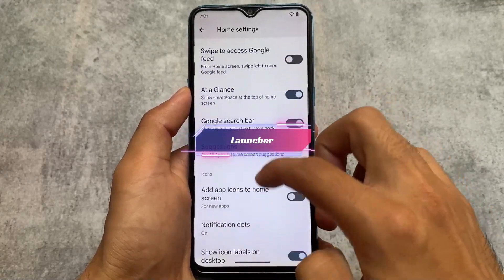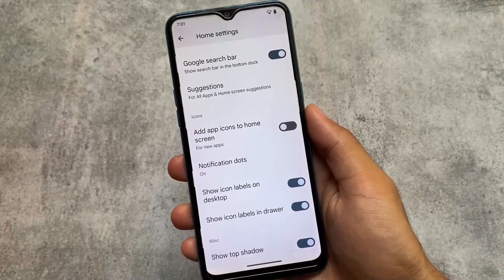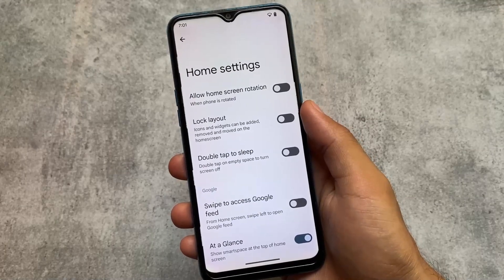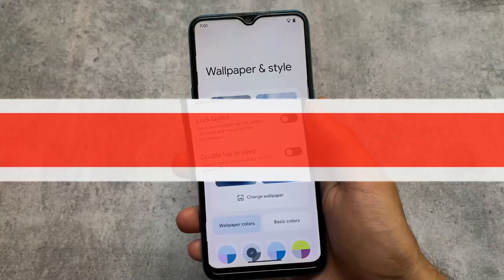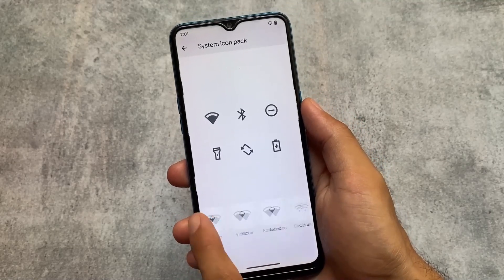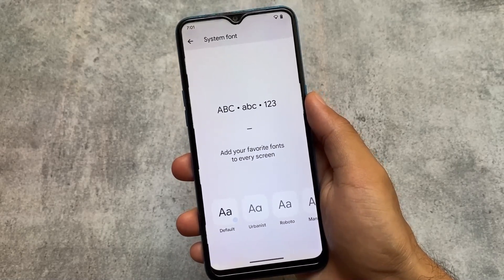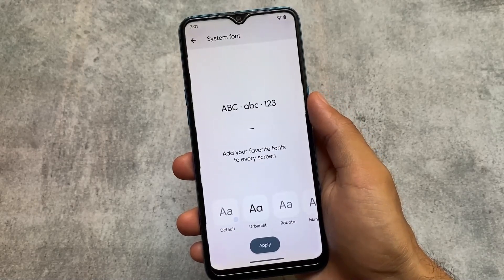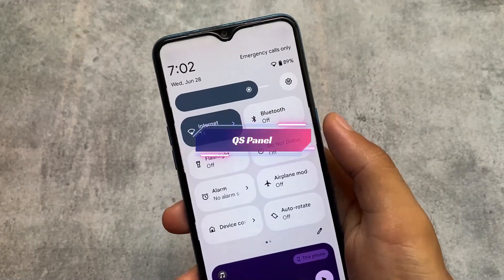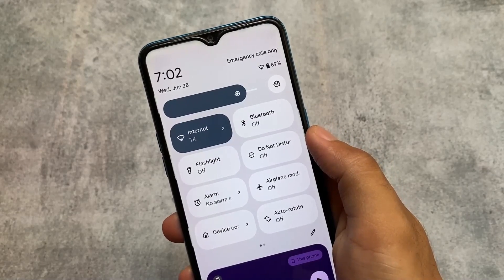The launcher always comes with the official AOSPA launcher. I made a video on this launcher — you can also get it as a Magisk module in some custom ROMs. I'll provide the link in the description. Because it uses the AOSPA launcher, in wallpapers and styles you'll see customization options like system icon packs and font options, which are quite good. I'm using an unofficial version, so things might differ slightly, but most features are the same as the official build for my Mi 11X.